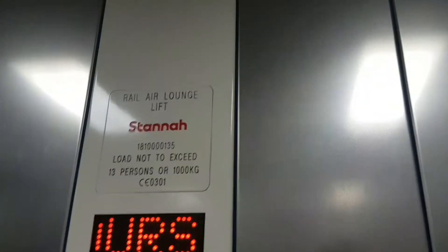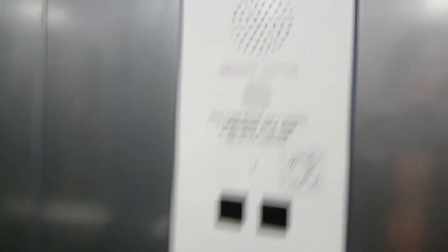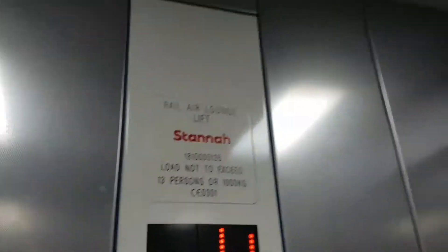Stand and lift capacity: 13 persons, 1,000 kilos. Built in 1987 as a Braille and modernised in 2011. We are at lounge.